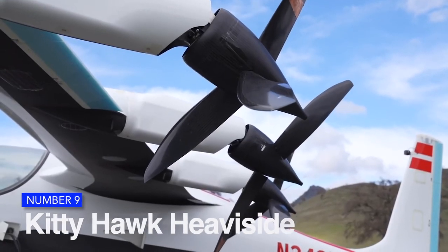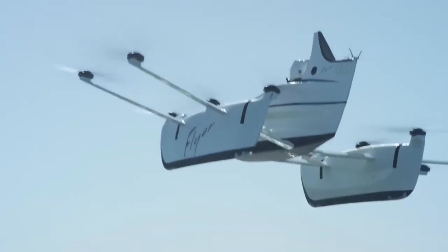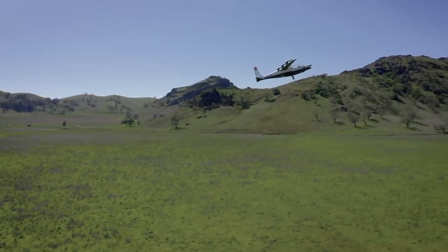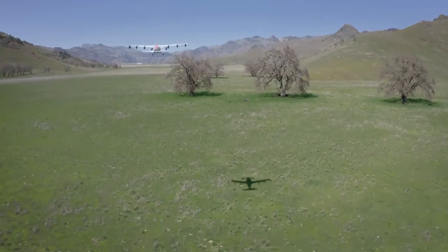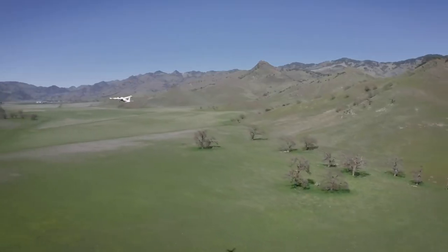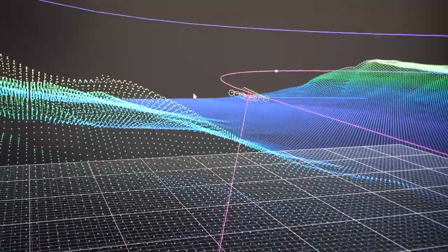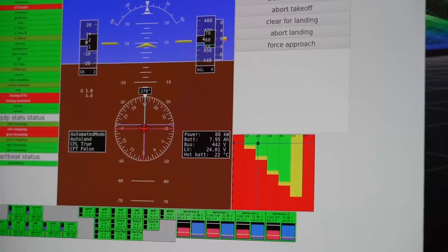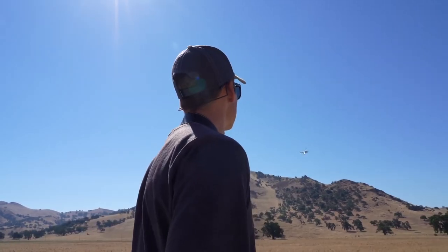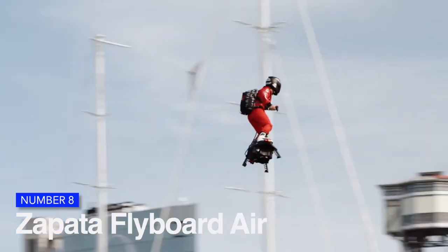Number 9 is the Kitty Hawk Heavyside. After ceasing development on another single-seat design known as the Flyer, the Heavyside currently appears to be the major focus of Kitty Hawk's efforts to construct an eVTOL personal air vehicle. The California-based corporation has continually declined to offer any details regarding the timetable for the all-electric aircraft's development. As part of a reorganization to concentrate solely on the Heavyside project, it laid off 70 employees in June 2020.